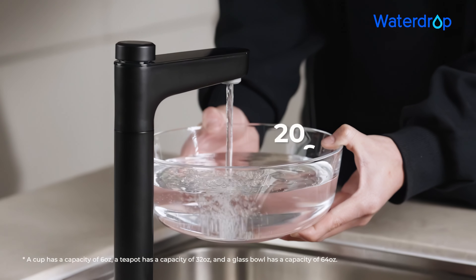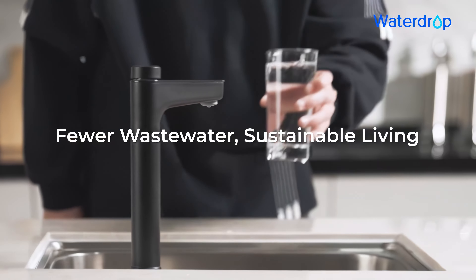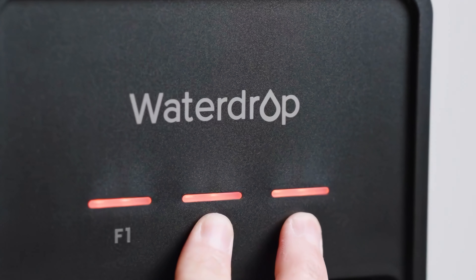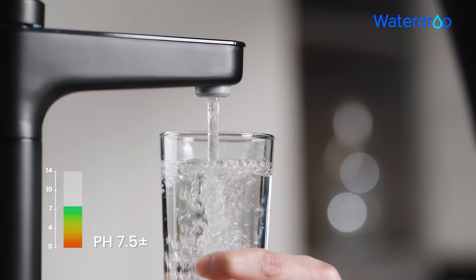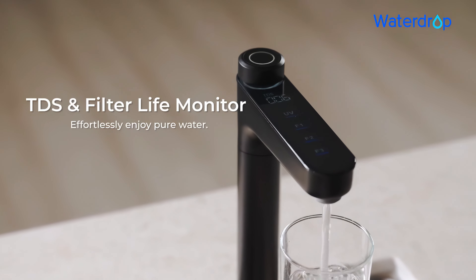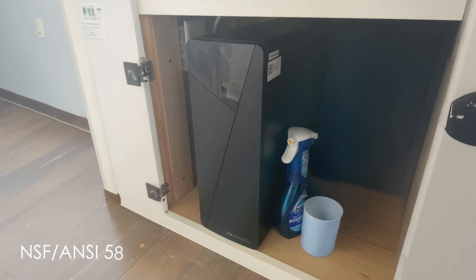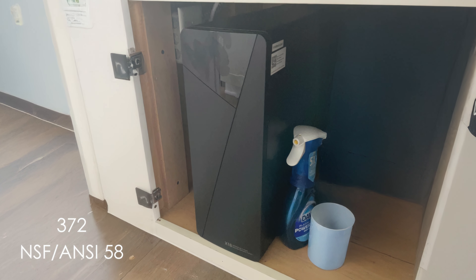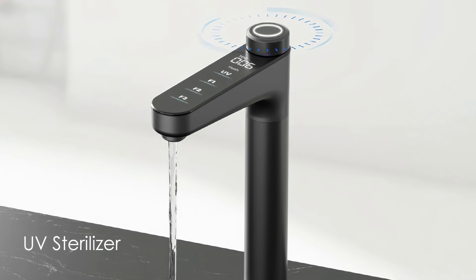The system boasts a rapid flow rate, filling a 6-ounce cup in just 2 seconds. With a 3-to-1 pure-to-waste water ratio, it's more efficient than many competitors. The X16 incorporates PCC mineralization technology, adjusting water pH to a healthy 7.5 and enhancing taste. Its smart digital faucet offers precise volume control and real-time monitoring of water quality and filter life. NSF and ANSI 58 and 372 certifications ensure safety and performance standards, and the UV sterilizer adds an extra layer of protection against microorganisms.